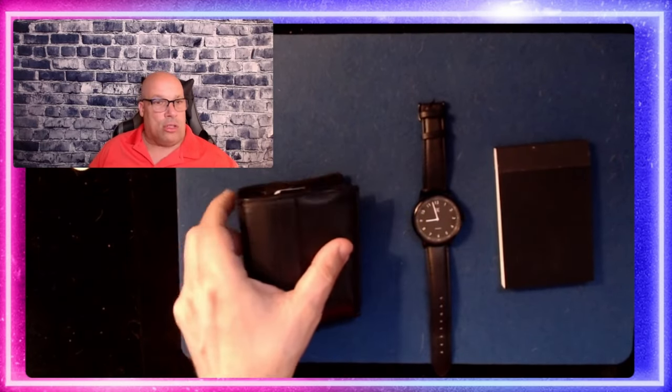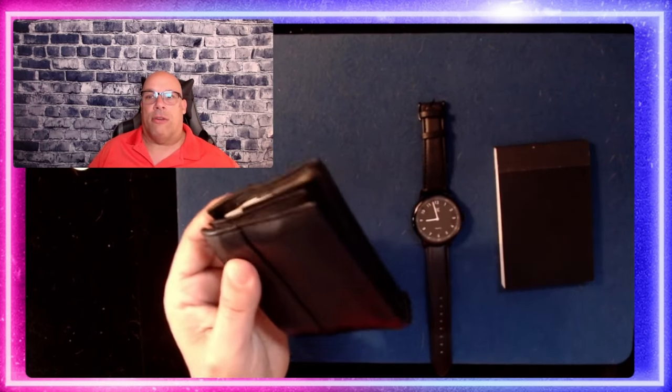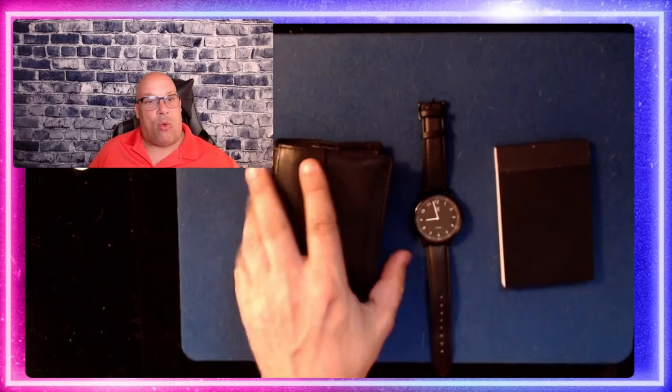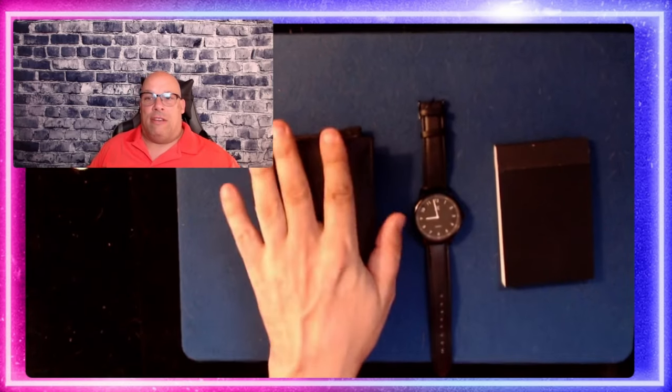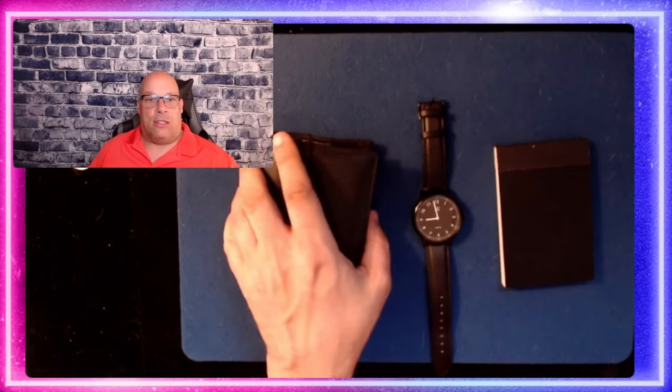I also have B-Wave Deluxe in the wallet — I'm a big fan of B-Wave, been a fan for years. I'm also a fan of the Shadow Wallet and the card index that comes with it. I actually took the card index from the Shadow Wallet and put it into my Cassidy wallet, and I carry that all day loaded with material. The Cassidy wallet has a place to put an index, which is pretty incredible. I also carry T-Rex — that's a center tear — and some cards, so I can do that at all times.